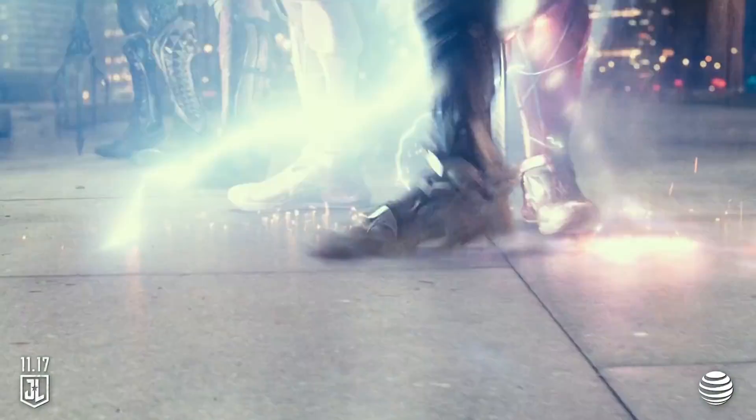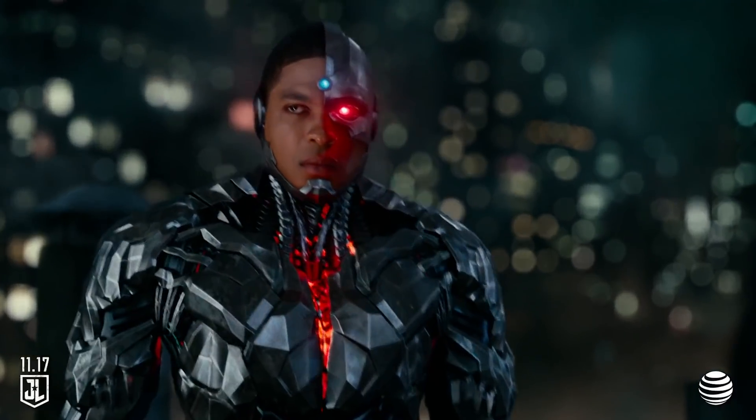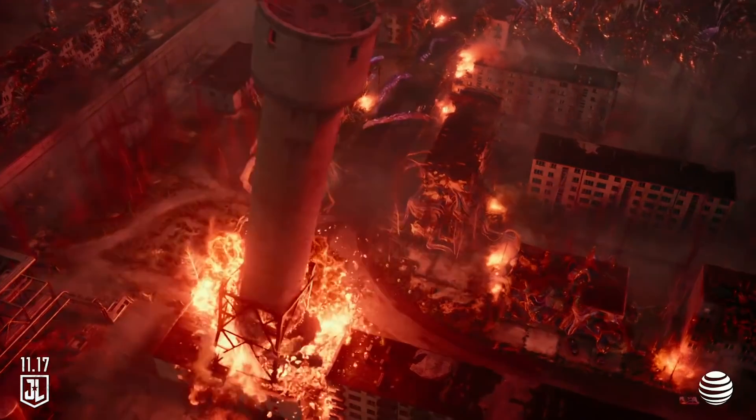Cyborg is the perfect combination of the power of technology and the strength of the human heart. We need you, Victor. Maybe you need us. He's ready to help save the world. Never a dull moment — you guys better watch out. Justice is coming.